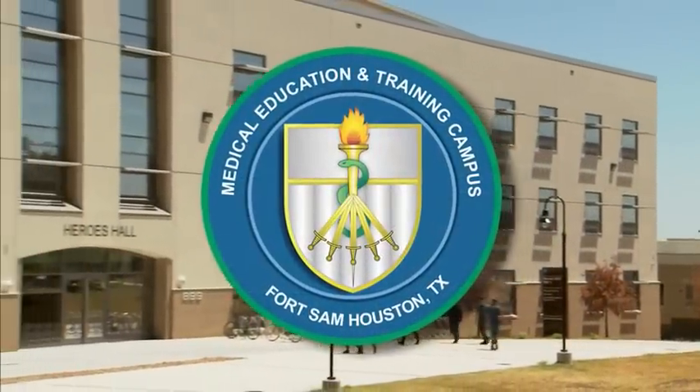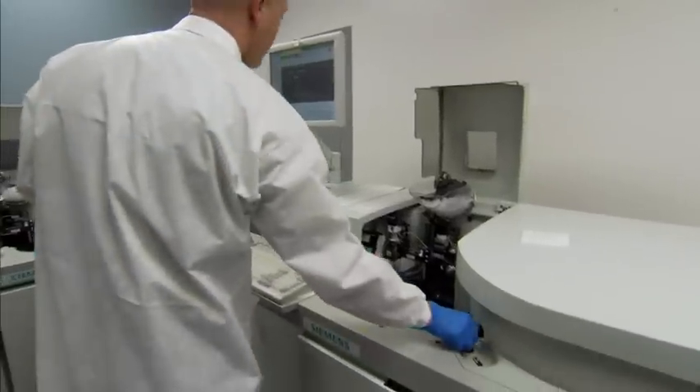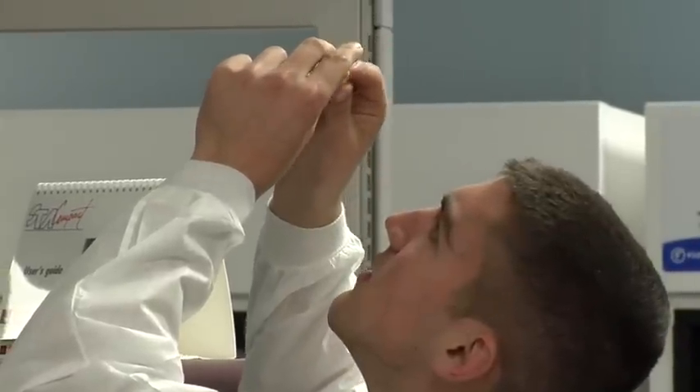We train at the Medical Education and Training Campus at Fort Sam Houston in San Antonio, Texas. We learn to collect and prepare a wide variety of specimens for analysis. We learn detailed scientific techniques to process specimens which result in medical information or data.